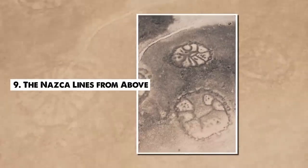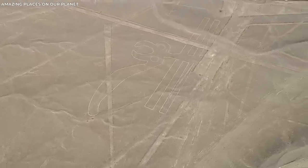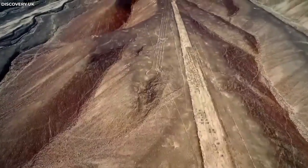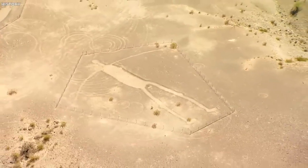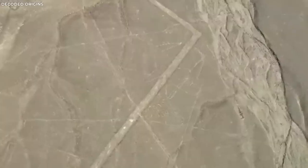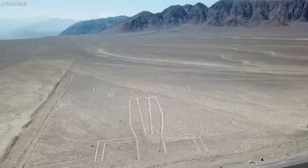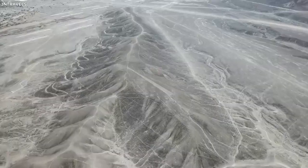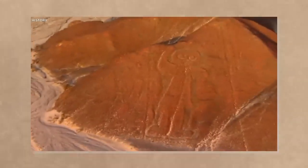Number 9. The Nazca Lines from Above. The Nazca Lines, large geoglyphs created by the ancient Nazca culture in Peru, are a source of endless fascination and speculation. The intrigue deepens when viewed from an aerial perspective, revealing an array of designs, including animals, plants, and geometric shapes etched into the desert floor. The question that baffles scientists is how and why a civilization that existed nearly 2,000 years ago created such enormous works of art that can only be fully appreciated from an aerial perspective — a viewpoint seemingly impossible for the Nazca people to achieve. Some theories propose religious or astronomical purposes, suggesting the Nazca Lines served as a giant observatory or a map of underground water sources. Others suggest the lines were part of complex rituals to summon water. However, these theories don't entirely explain the scale and precision of the lines, or the reason for the specific symbols chosen.